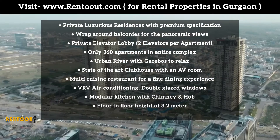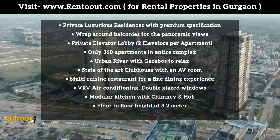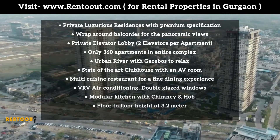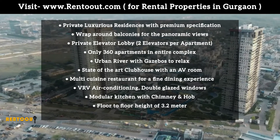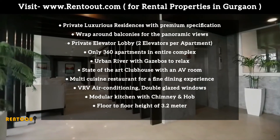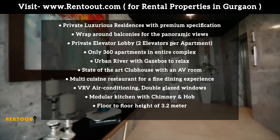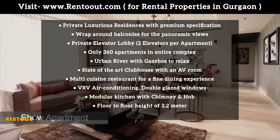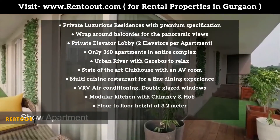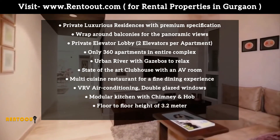Project Advantages include Private Luxurious Residences with Premium Specifications, Wrap-around Balconies for a Panoramic View, Private Elevator Lobby, 2 elevators per apartment, and only 360 apartments in the entire complex. Urban River with Cafe Bars to relax, State of the Art Clubhouse with an AV Room, Multi-Cuisine Restaurant for a Fine Dining Experience, VRV Air Conditioning, and Double Glazed Windows.